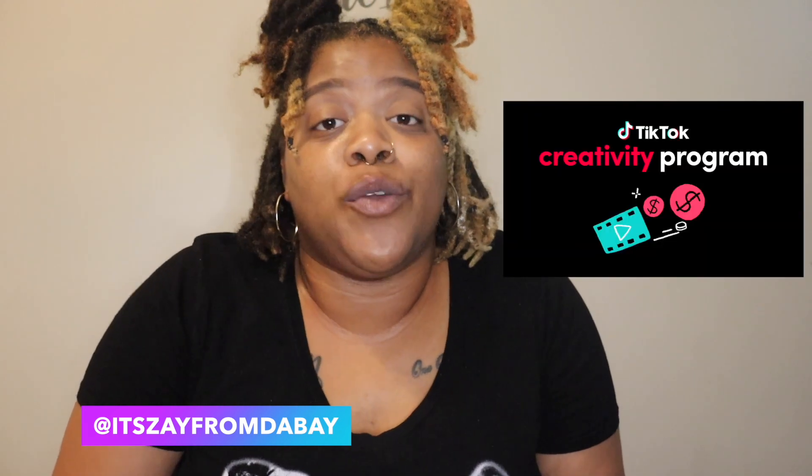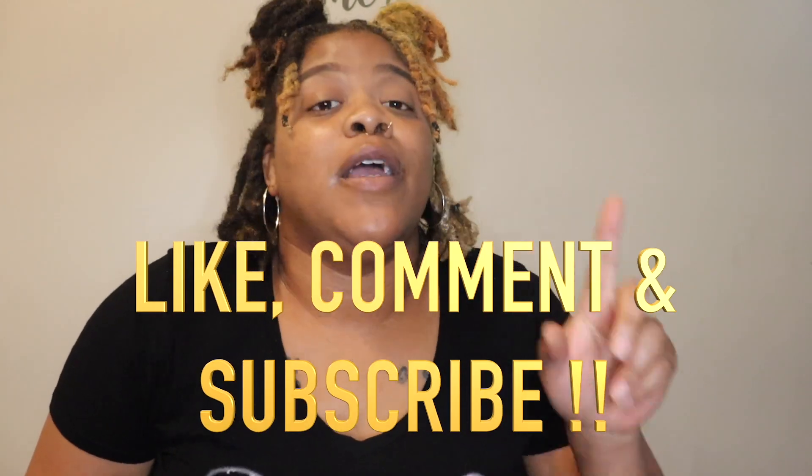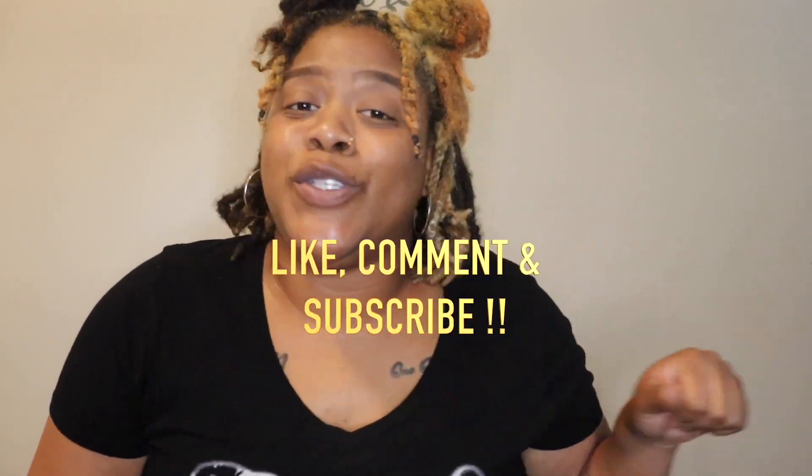What's up y'all, it's your girl Zay from the Bay and I'm back with another video. Today I'm going to be responding to your comments about the Creative Program Beta on TikTok. Before I get into this video make sure you like, comment, and subscribe. Turn on your post notifications — let's get me to a thousand subscribers. Let's get into these comments.